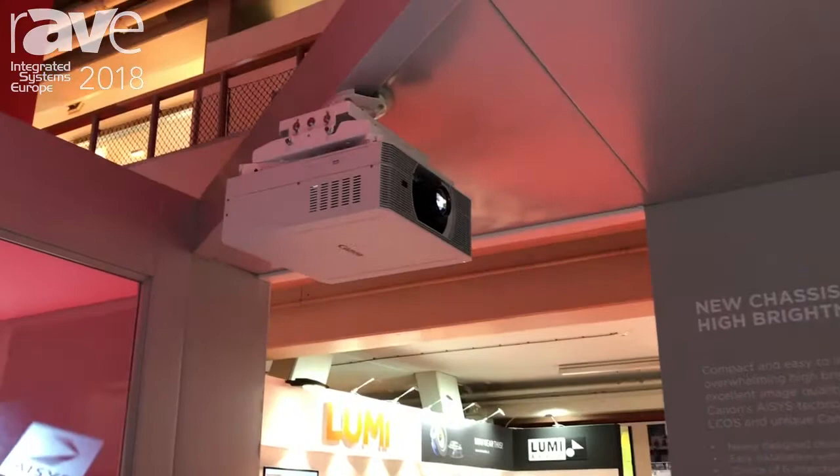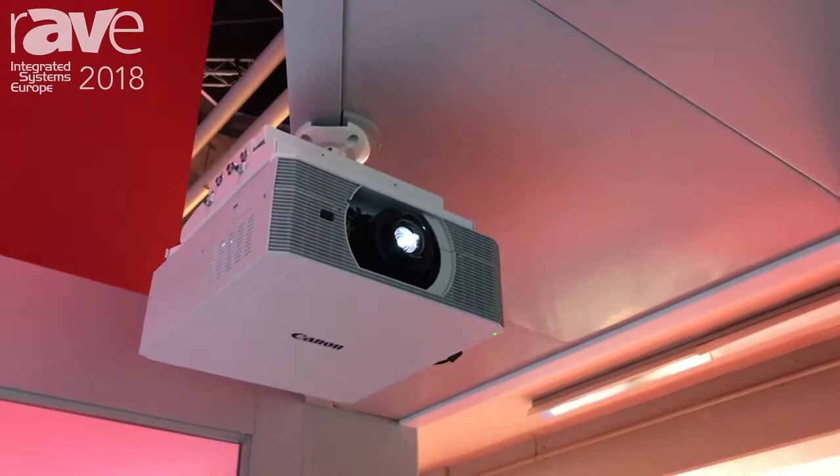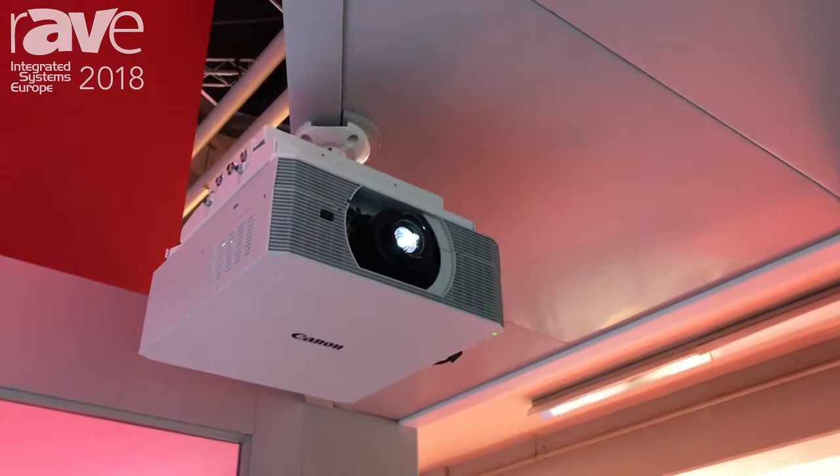Here you can see the WUX 7500, which is our top-of-the-range lamp-based model. We have a brand new ultra-wide lens which has a unique feature to the market: it has a lens shift function from minus 15 to plus 75.